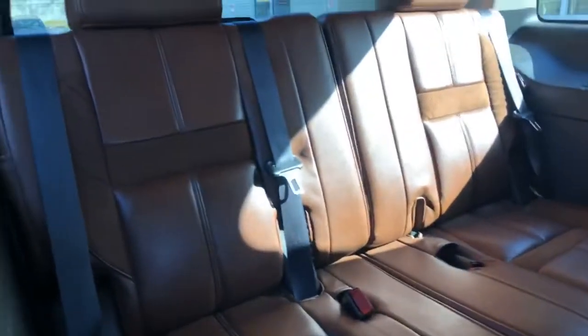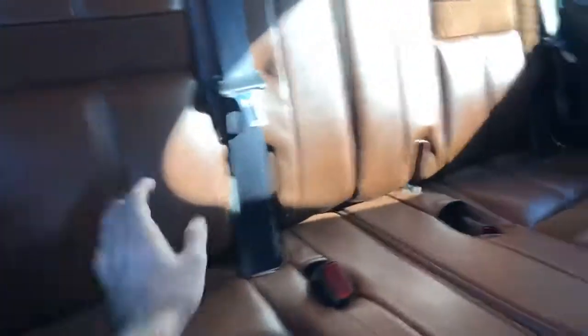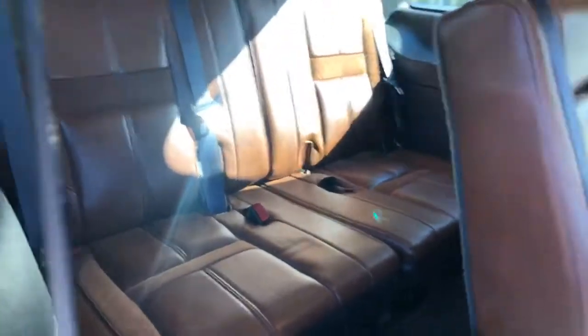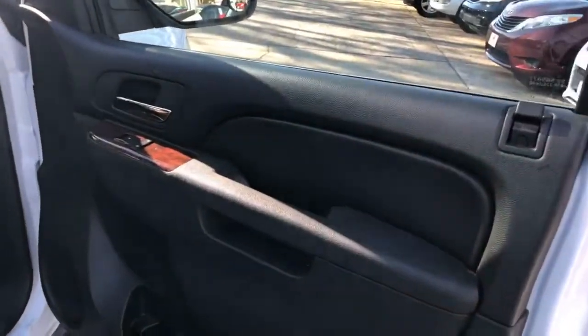I'm wrong — there are three seat belts there, it is nine passenger. Look at that: one, two, three. Nine passenger, which is rare to get in a Tahoe. That's the fun of doing live video — you never know what you're going to get and discover along the way.